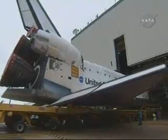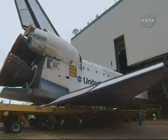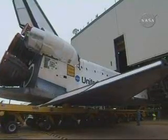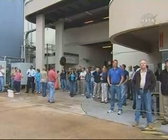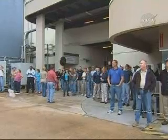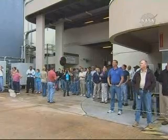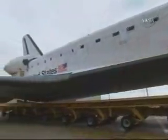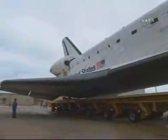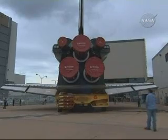This next mission of Atlantis to perform the final servicing on the Hubble Space Telescope will be flown by Commander Scott Altman, Pilot Greg Johnson, Mission Specialists Mike Good, Megan MacArthur, John Grunsfeld, Mike Massimino, and Andrew Feustel.